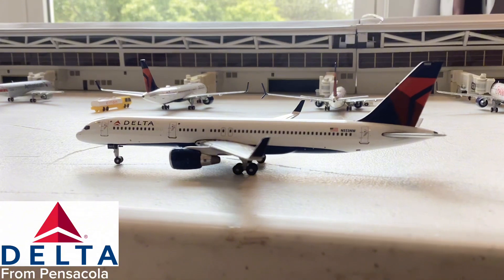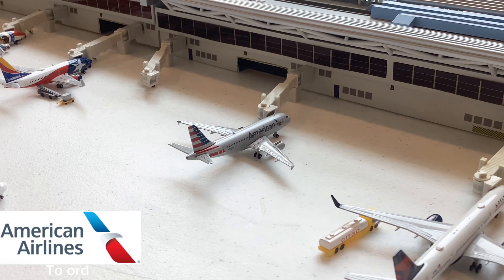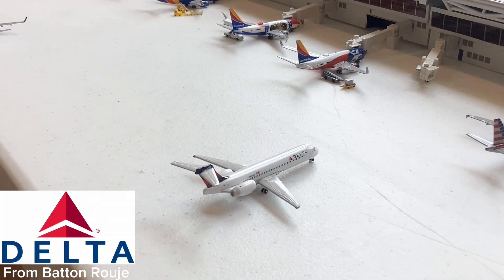Here we have this Delta Airlines 757-200 that just came in from Pensacola — such a beautiful aircraft to see, and I just love the 757 action we see at ATL. Here we have this American Airlines A319 that just came in from — and will also be going out to — its hub. Interesting to see A319 service here at ATL; we've actually been getting a lot of American Airlines A319s, with service from Philadelphia and other hubs.